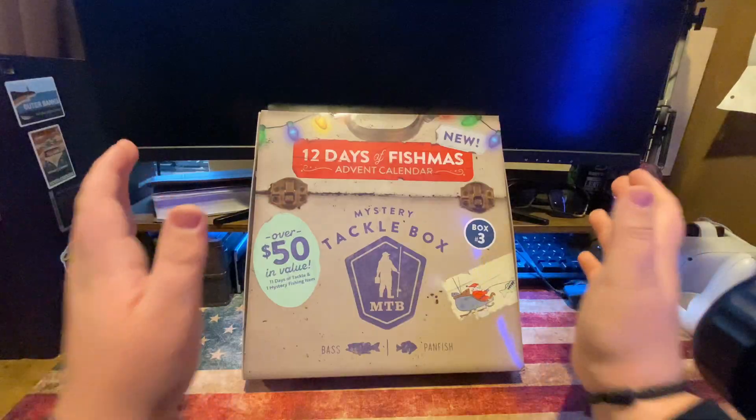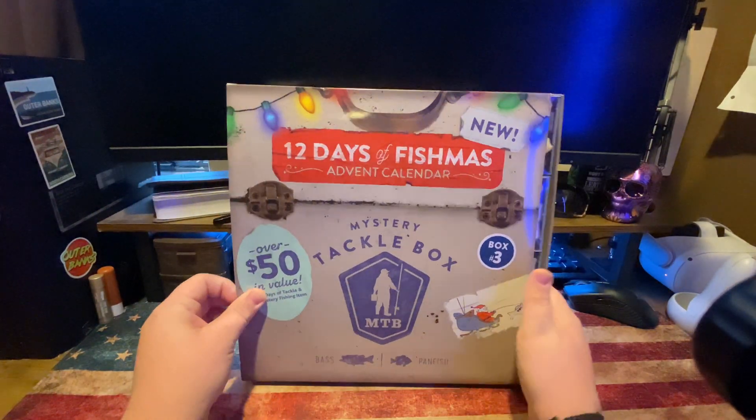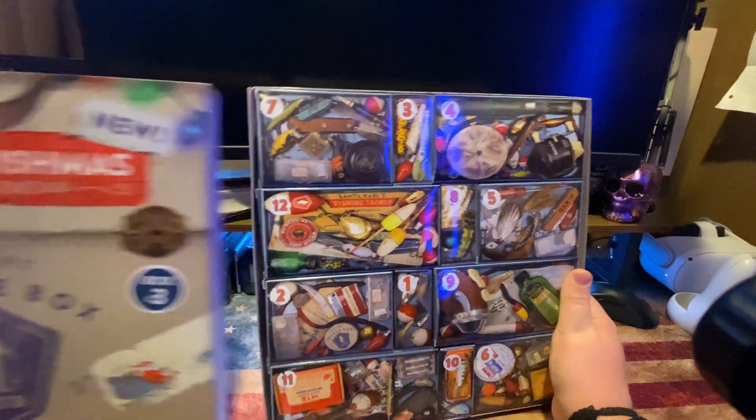All right y'all, so it's officially day two of Fishmas. I'm just gonna open this for today. All right, so here it is, Fishmas right here. I'm gonna go ahead and open it up.